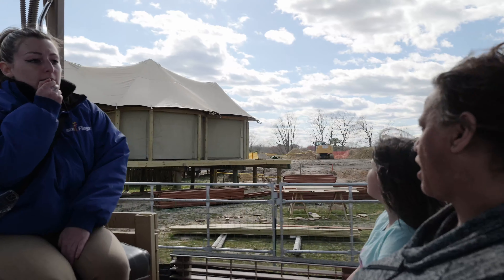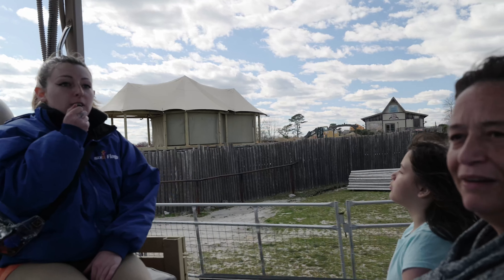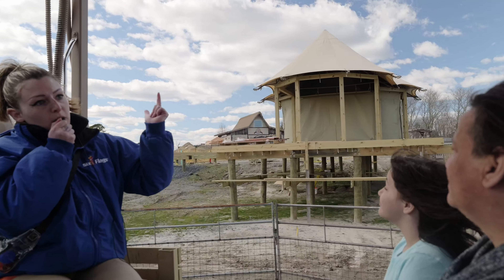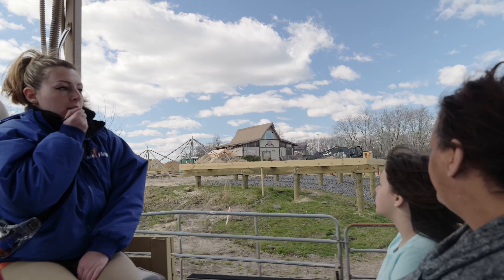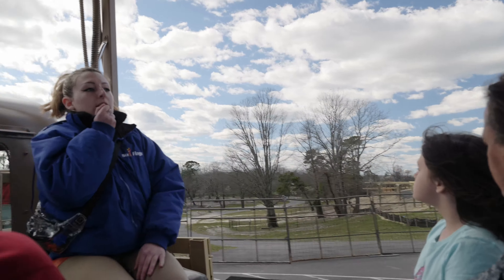This is the Savannah Sunset Resort — an awesome glamping experience where you can actually feed our giraffes in the mornings. Additionally, it comes with free breakfasts, a bar, a spa, and a cafe. Each day that you stay here, you will also get a pass to all three parts of Six Flags Great Adventure.